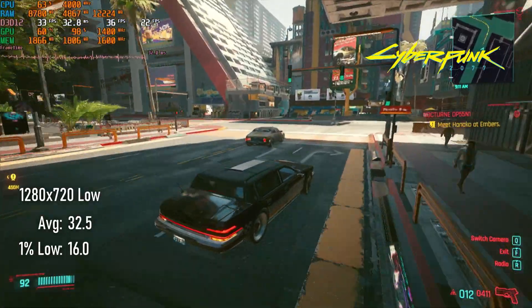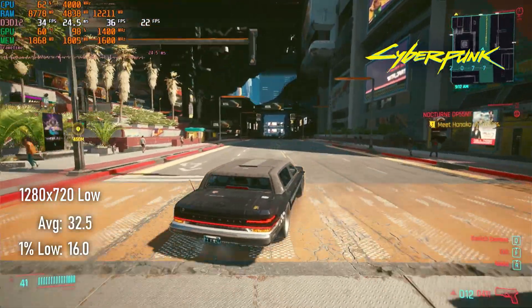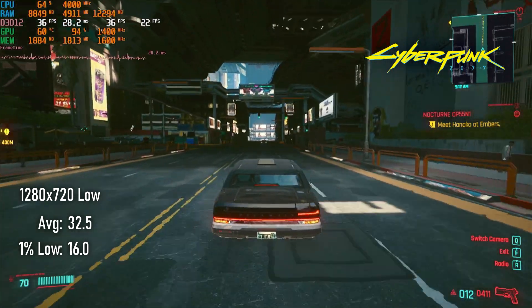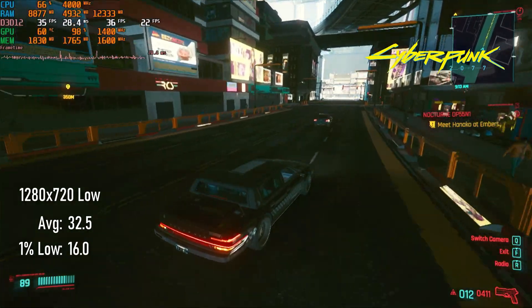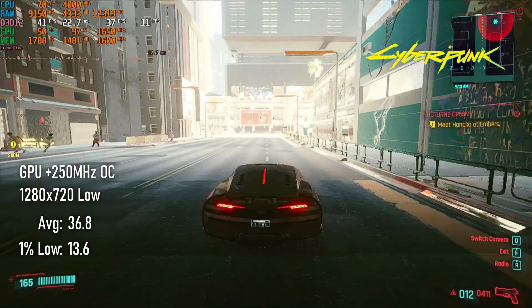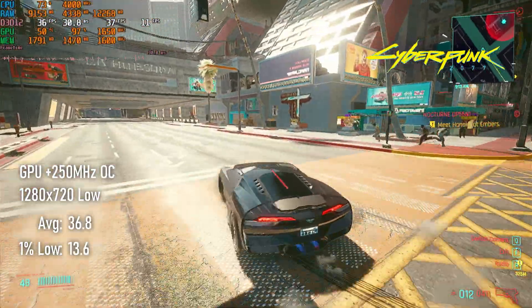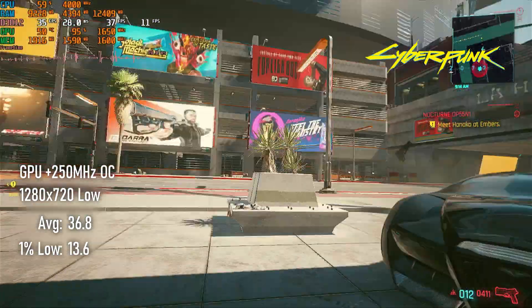Cyberpunk was the first title to actually show an increase in FPS more than 10% from overclocking. Running at 720 medium settings, stock GPU clocks of 1400MHz brought an average of 32 FPS, whereas increasing the Vega 11 cores to 1650MHz saw that jump to over 36, though in both cases frame pacing is erratic and sees 1% lows drop into the teens.